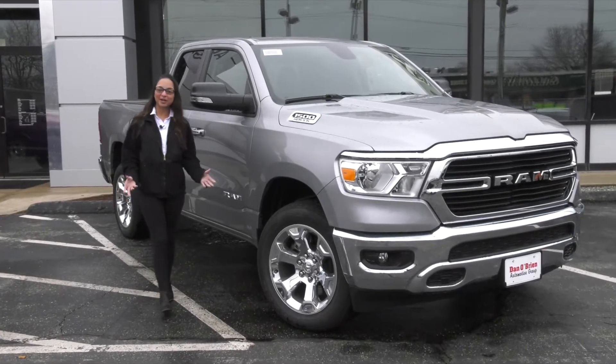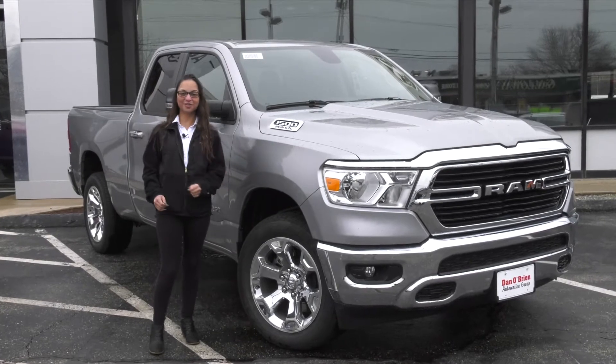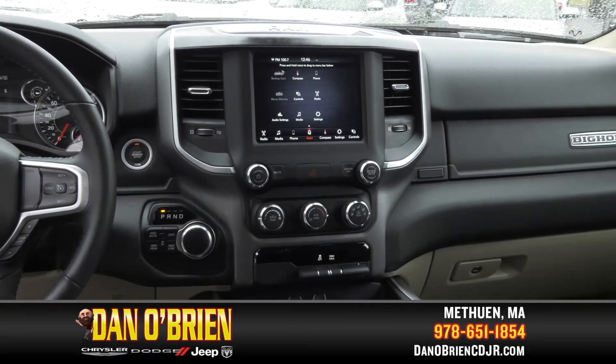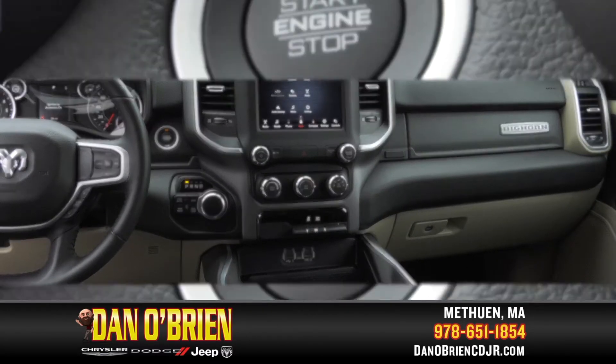Hi, I'm Amber with the Dan O'Brien Auto Group, and today we're going to go over the standard features on this 2020 Ram 1500 Bighorn. What comes standard on this Ram 1500 Bighorn is considered optional with many other vehicles.